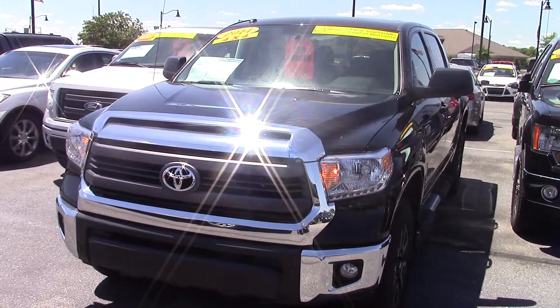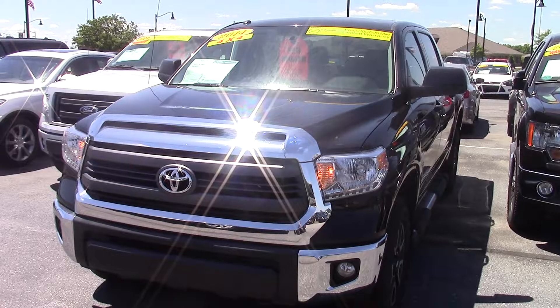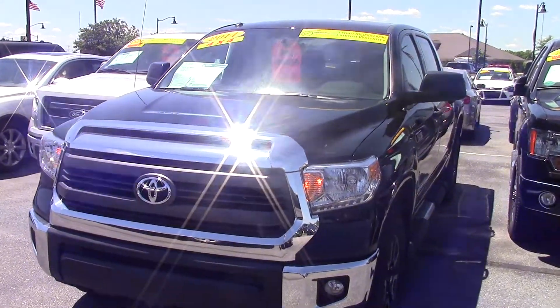Hi, this is Joel Stucker at Bill Estes Ford. I wanted to send you a quick video walk around of the 2014 Toyota Tundra that you had inquired about.